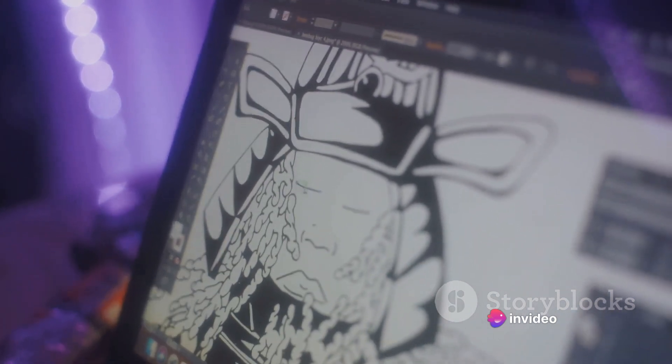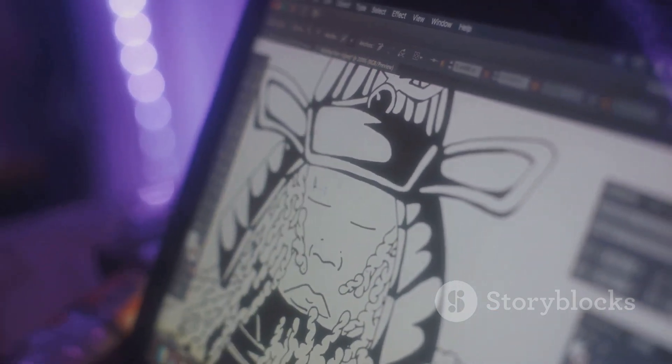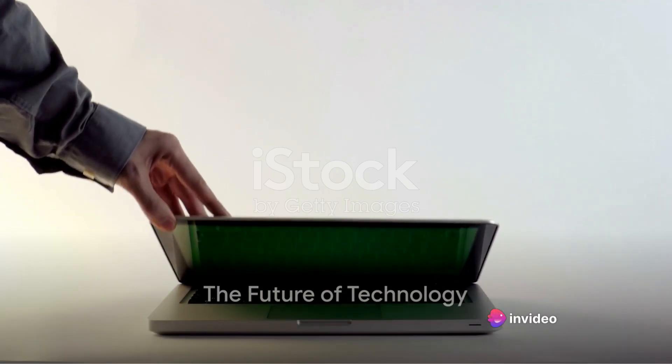Additionally, the laptop includes a completely flat touch keyboard that doubles as a drawing tablet, allowing for a seamless transition between typing and drawing. Lenovo's vision for the future of laptops is nothing short of extraordinary.